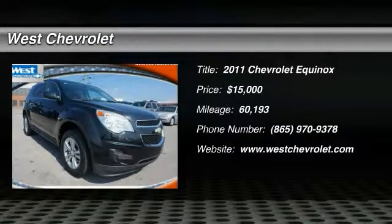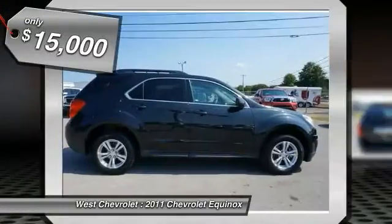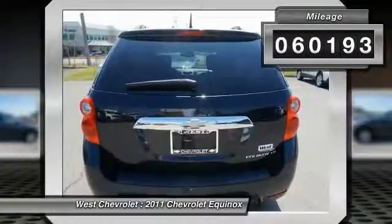2011 Equinox. Fuel efficiency, safety, and value equals the Chevy Equinox, and is priced below $15,000. This vehicle has less than 65,000 miles.